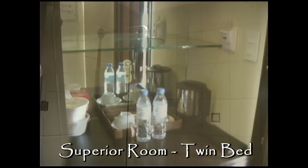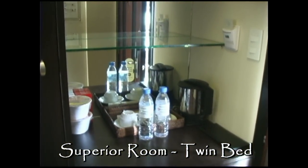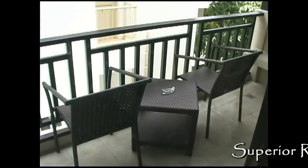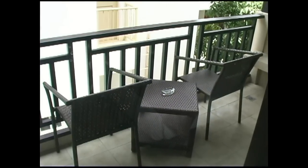All the showers are large rain showers, standard amenities, coffee maker, bottled water. Here's the balcony area.